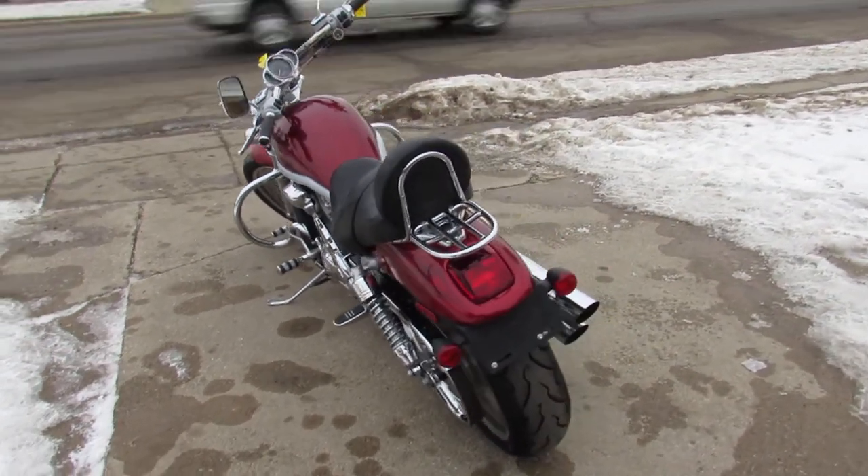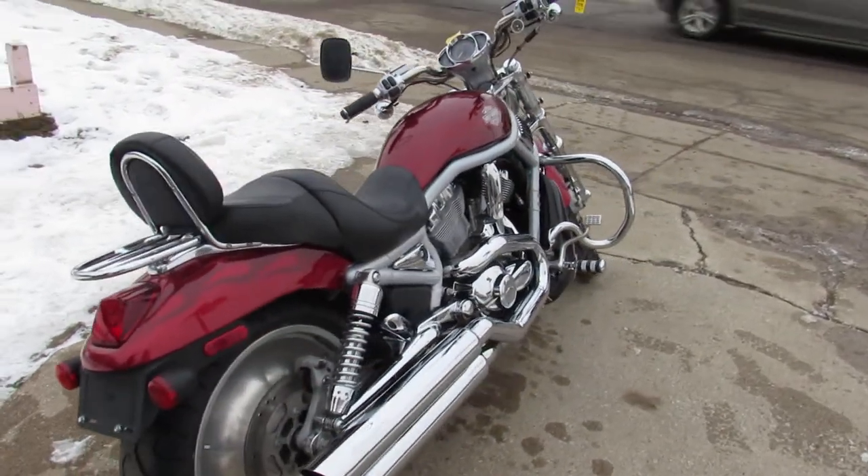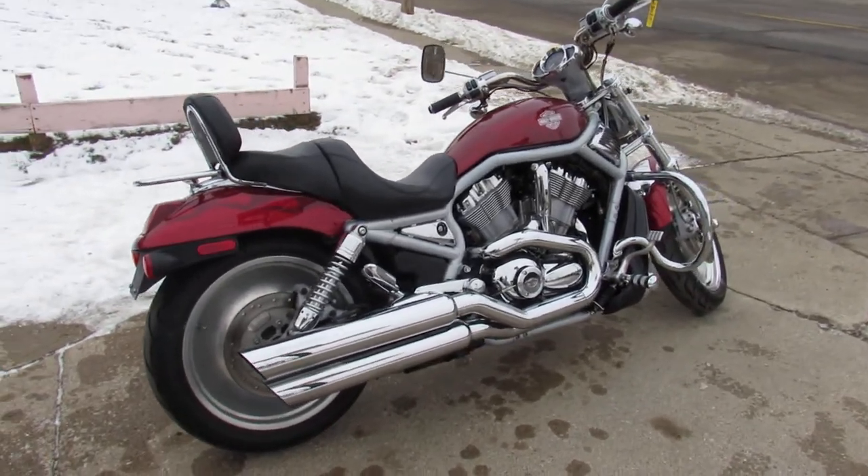It's got a great color to it. This thing runs strong, needs nothing. It's been serviced at the dealership, inspected, all the fluids have been changed — it's ready to go, guys.